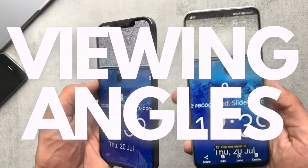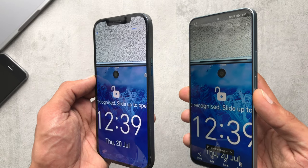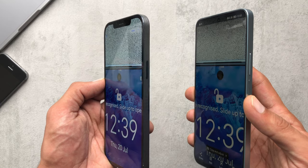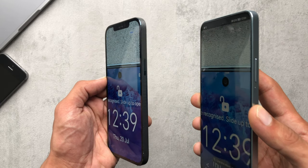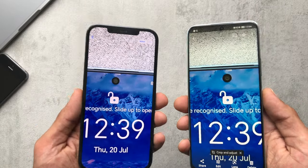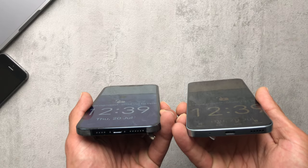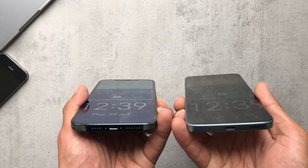Now checking the viewing angles. I noticed the iPhone was slightly better, but with the Honor 90 Lite it's nothing drastic — might be a slight dimming in brightness, but not much colour shift that I could see. Reflection is obviously an issue, so this wouldn't be a problem if you were watching it in a dark environment.